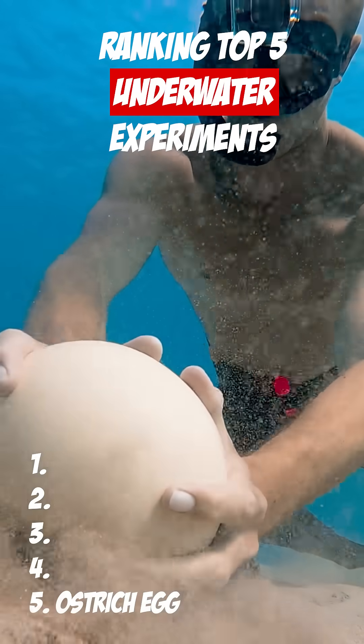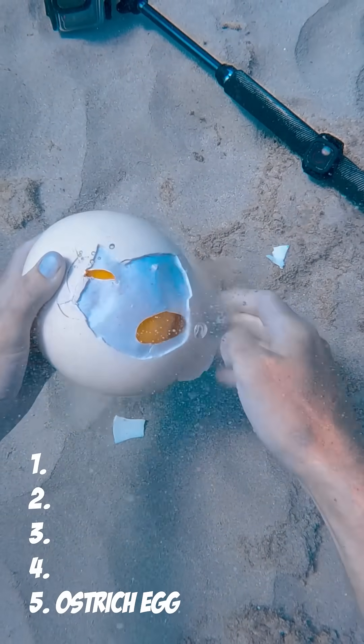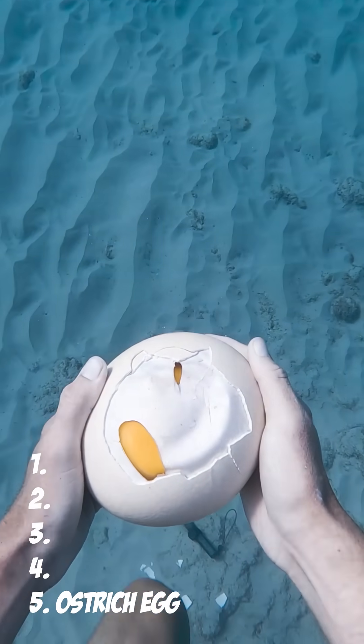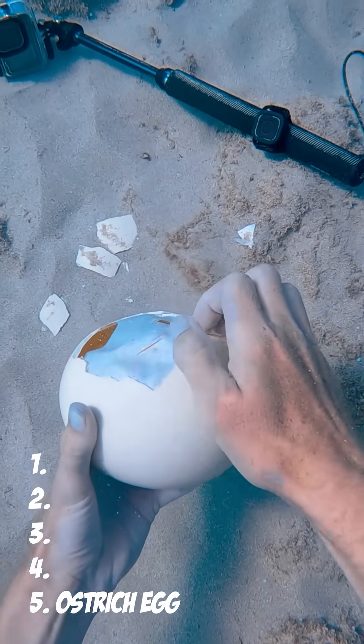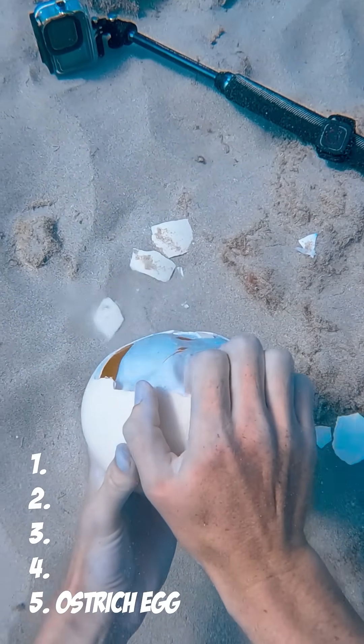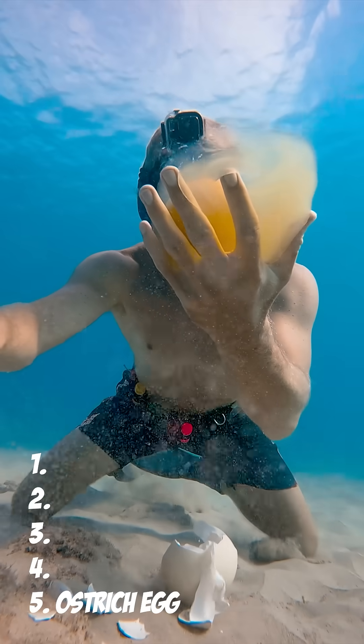I just cracked an ostrich egg at the bottom of the ocean and I was able to begin to peel away the shell. The yolk inside was unlike anything I had ever seen before. I had to rush to the surface but I couldn't leave my egg down there. I slowly began to crack the shell away from the egg one piece at a time. I finally stuck my hand in and pulled her out. Look at my sweet baby. She's huge.